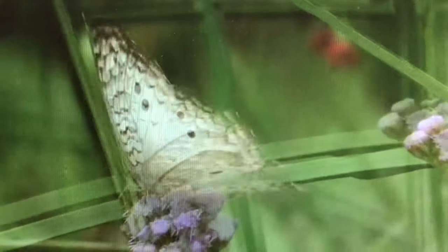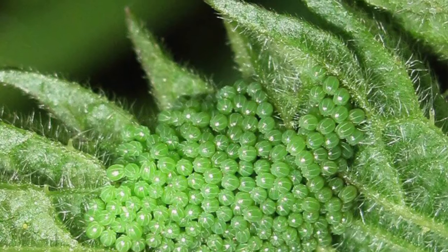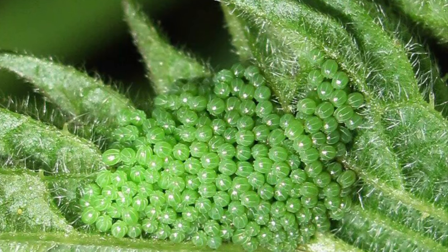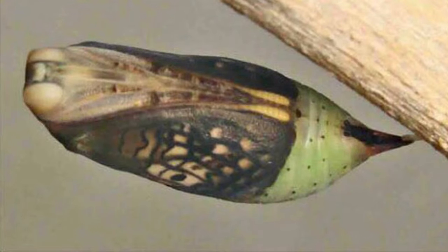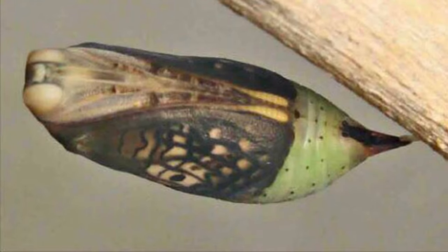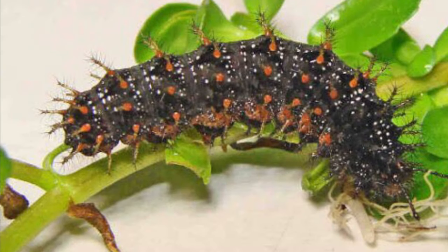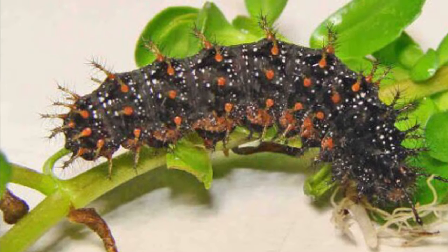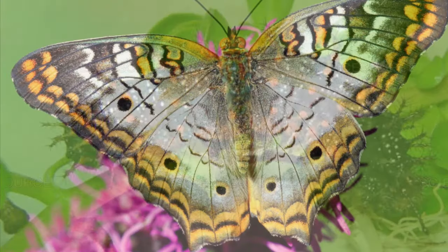Water hyssop, ruella, and frog fruit are all the host plants for the white peacock. The adult butterfly lay eggs on the underside of leaves, and within an approximate 40-day period, a complete metamorphosis occurs from egg to larvae to pupa and finally the adult. The adult butterfly lives for approximately 14 days, and their cycle repeats.